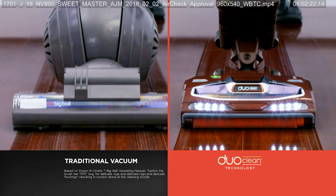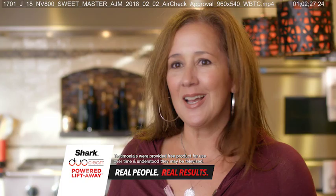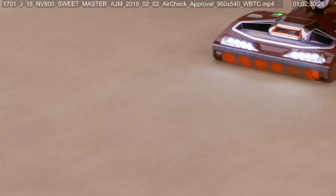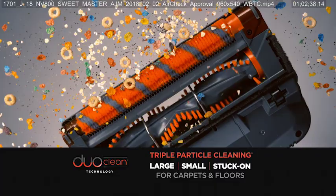DuoClean gives the Shark cleaning performance you might not get with your vacuum. With the Shark DuoClean, there's something kind of magical about it. Big messes, small messes, dust — I can get it up easily. It's not a task. I'm a happy girl. The DuoClean's the best.